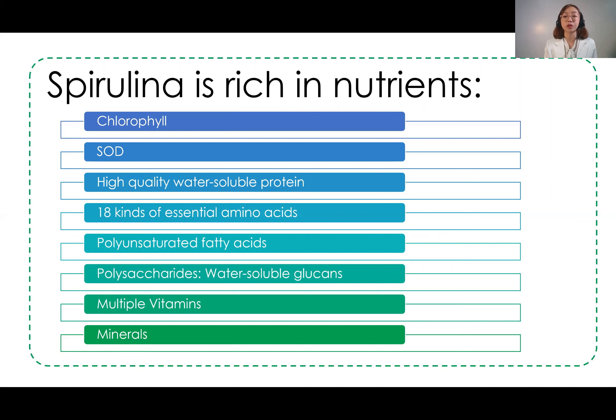The next nutrient is water-soluble protein. Since it is water-soluble, it is more easily absorbed by our body for proper body functions. Spirulina also contains 18 kinds of essential amino acids, which are important for our body to function better and normally. Since they are essential, our body cannot synthesize them, so we need to supplement our diet with these amino acids. It also contains polyunsaturated fatty acids, which help lower bad cholesterol levels, thereby reducing the risk of cardiovascular diseases.